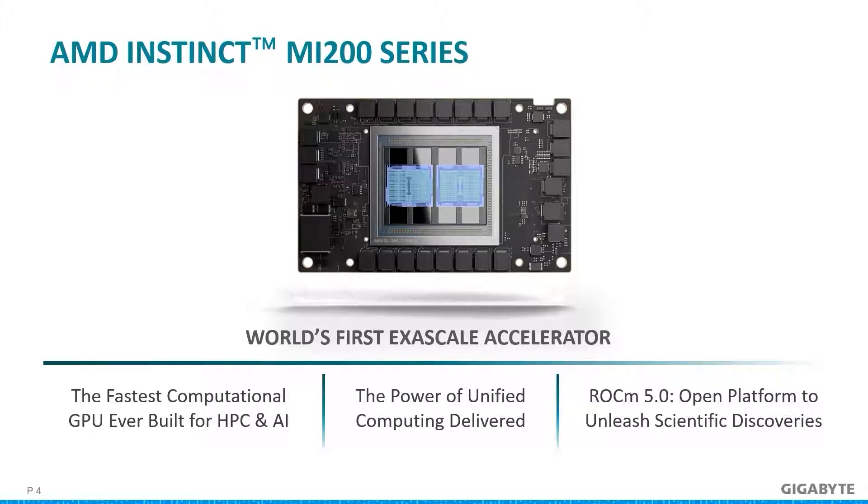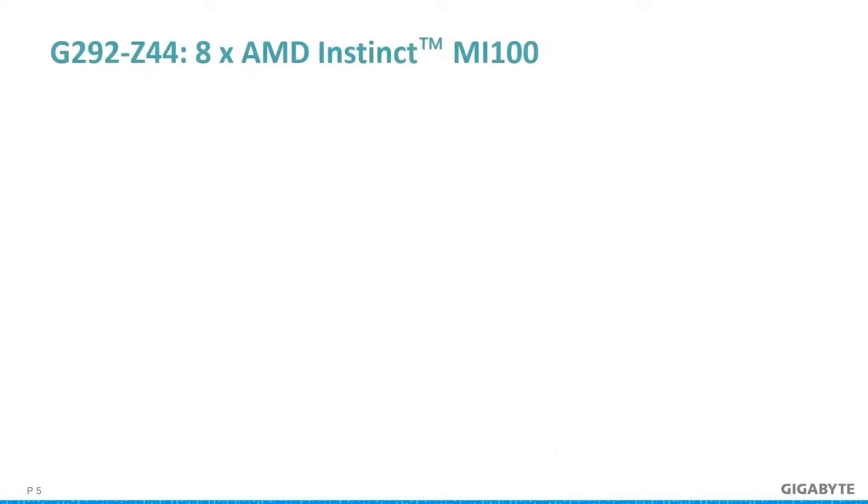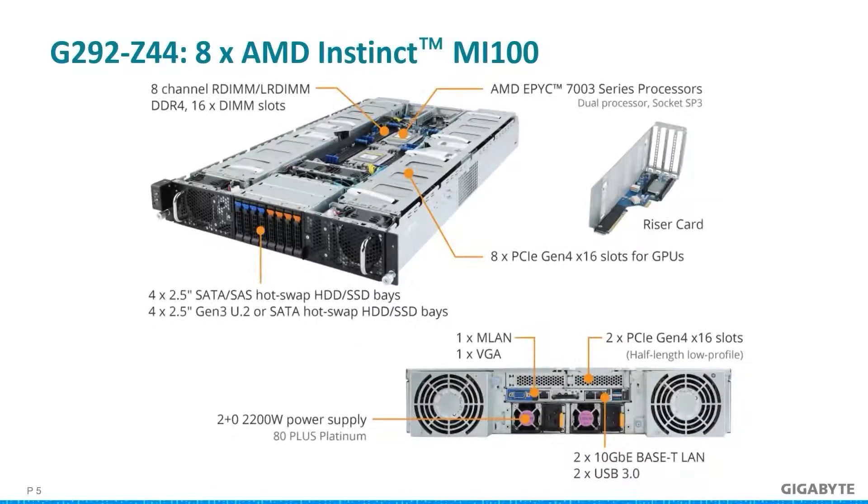For the HPC market, the MI200 will target academia, sciences, and government. Obviously for supercomputers to show their potential they need to do so in a cluster. It's the combined effort of each server, but we will focus on the individual servers for today.